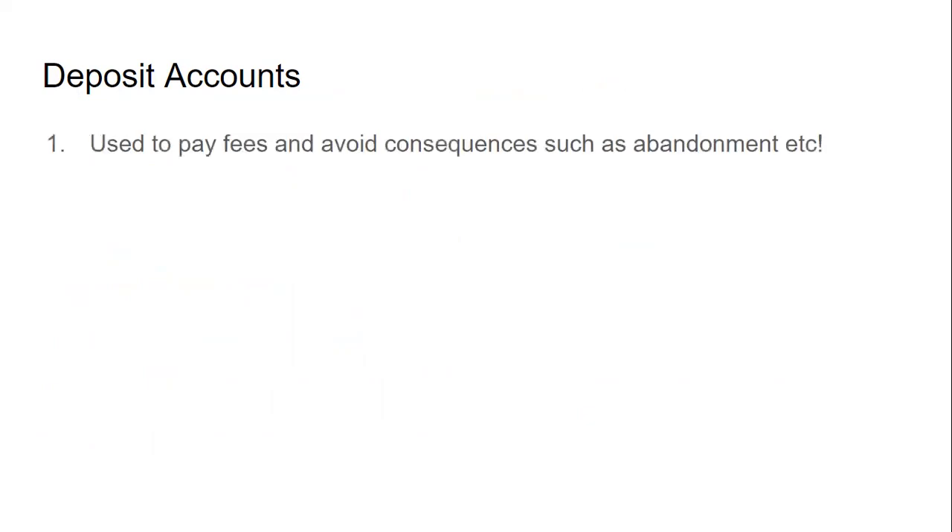For deposit accounts, having one can protect you in a lot of ways — you can use it to pay fees and avoid consequences such as abandonment. If you include an authorization within amendments or your original application to charge whatever fees are necessary to deposit account XXX, they'll always charge fees to that account rather than letting something go abandoned. However, if the account does not have sufficient funds, you'll also be charged a surcharge in addition to the fee, so making sure the deposit account is fully funded is important.